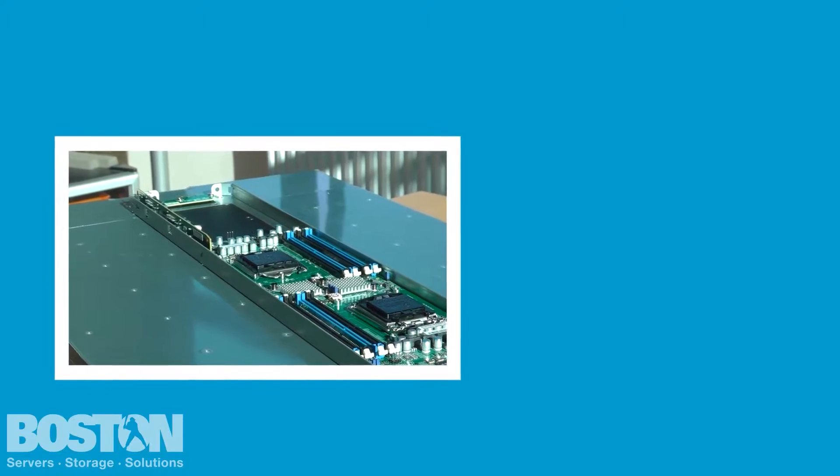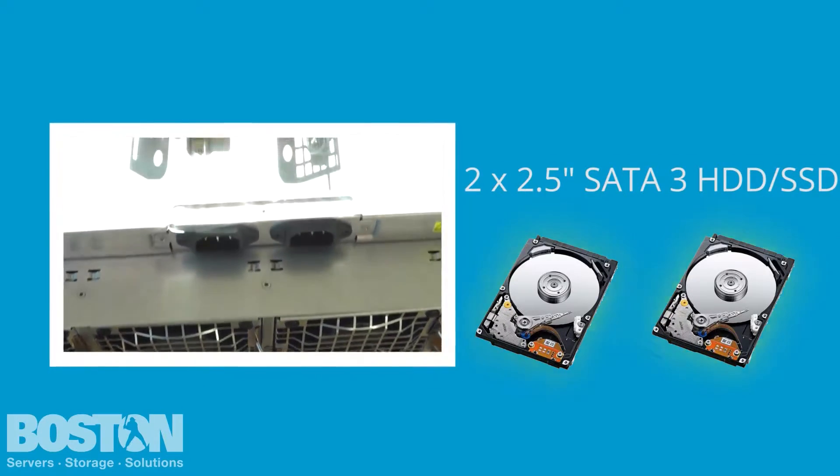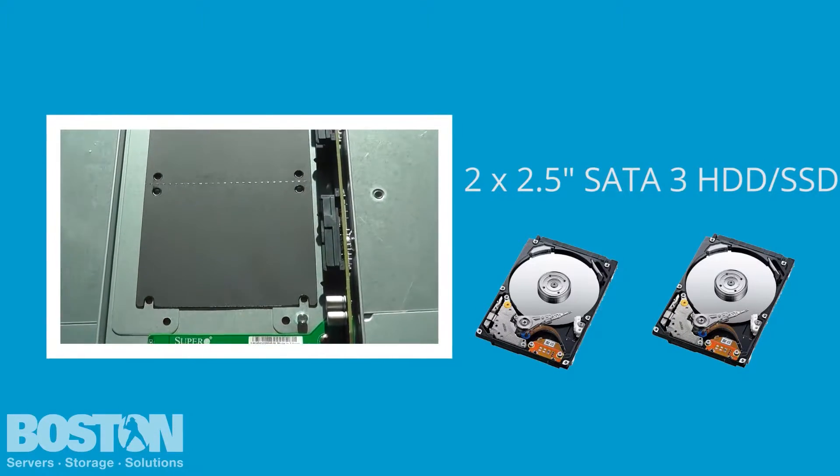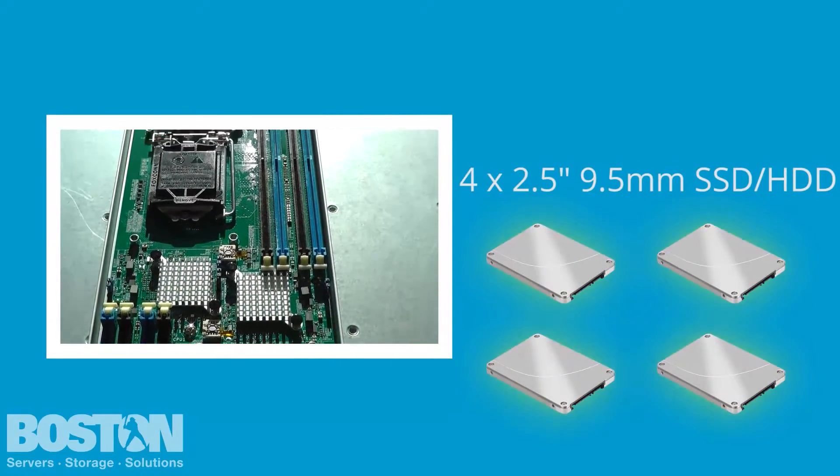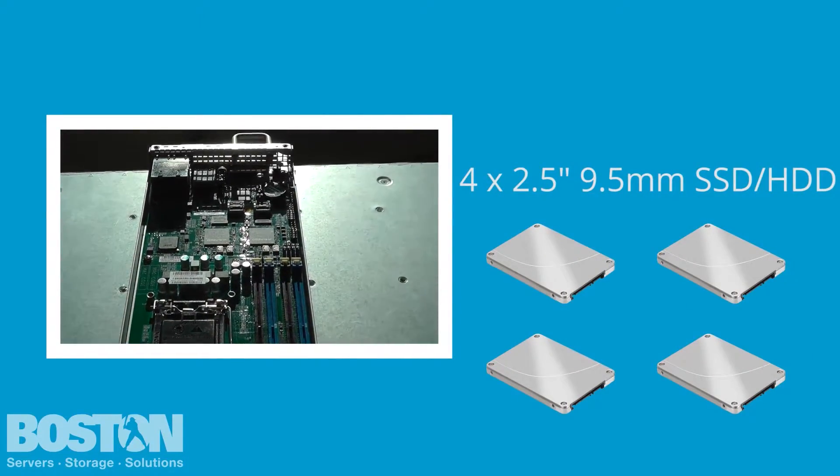Every sled has the ability to hold up to two 2.5-inch SATA 6GB hard drives, or even up to four slim 9.5mm 2.5-inch SATA SSDs or hard disk drives.